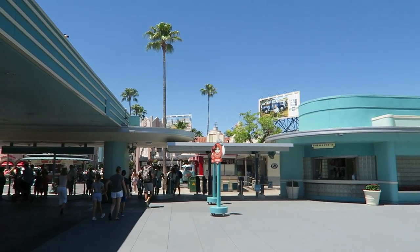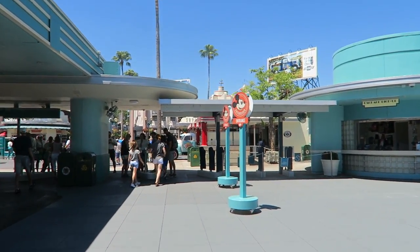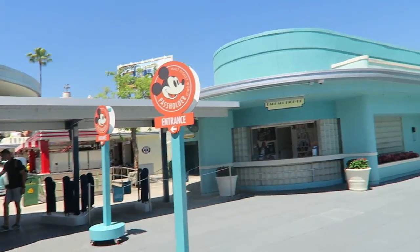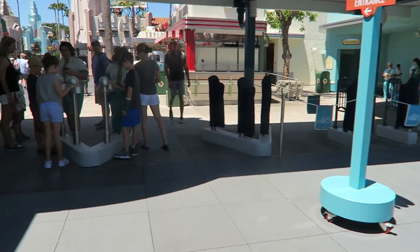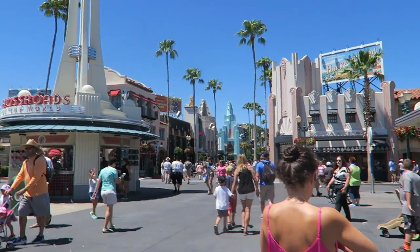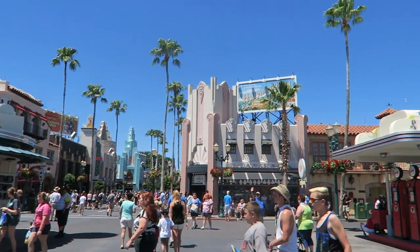Just got to Hollywood Studios on this beautiful day. Gonna go hit up the passholder entrance here, even though it's not that busy — still gotta take advantage of it. As soon as you come in here on the left, or on the right, is the Dark Room. This is a new pin store location, so we're gonna go check that out.